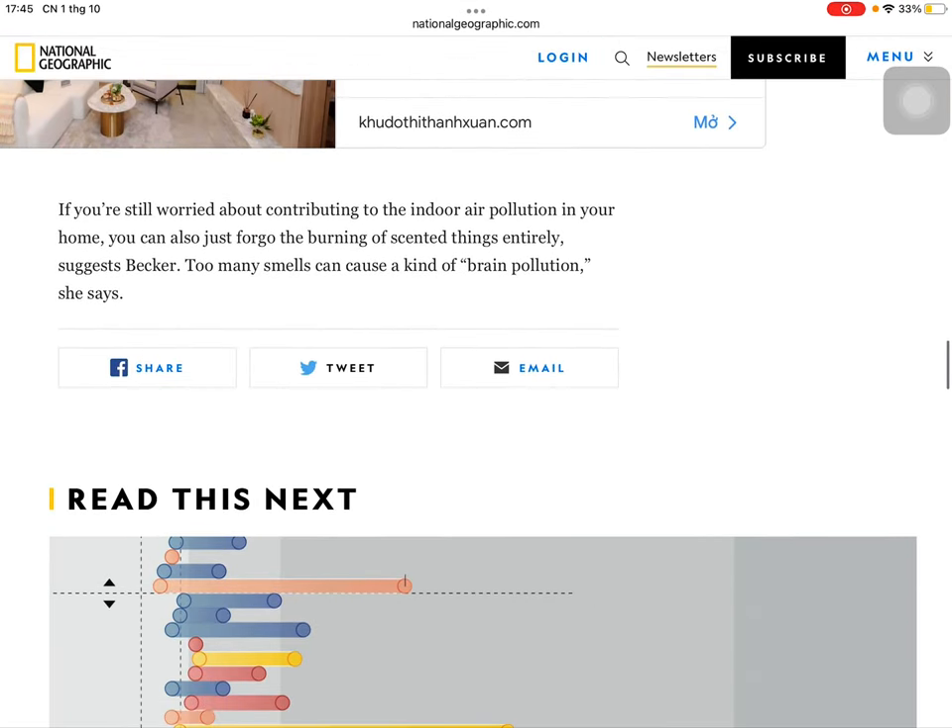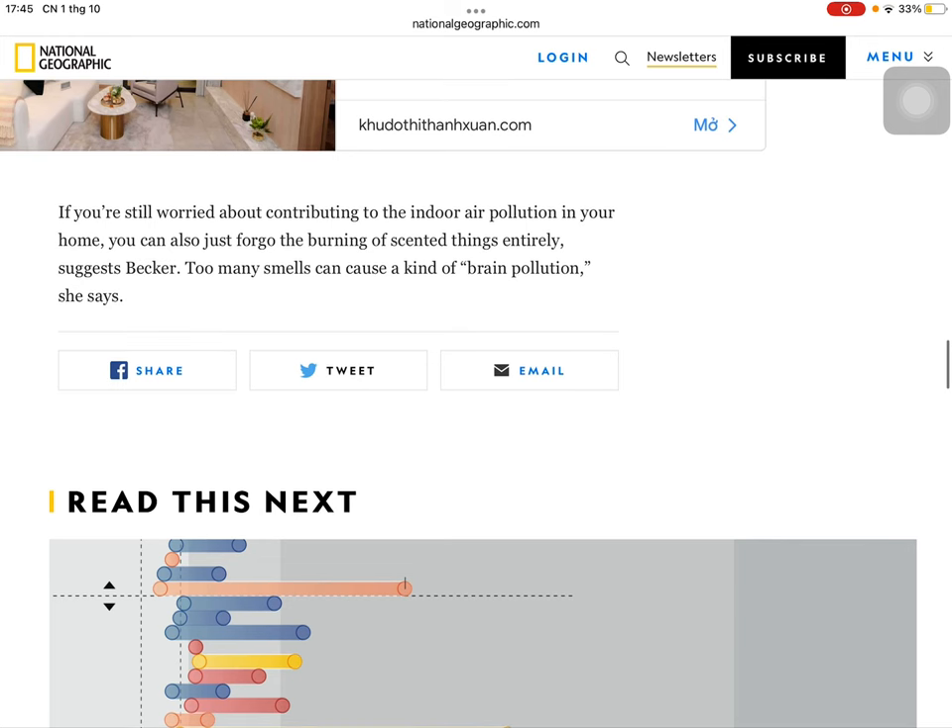If you're still worried about contributing to indoor air pollution in your home, you can also just forego burning scented things entirely, suggests Becker. Too many smells can cause a kind of brain pollution, she says.